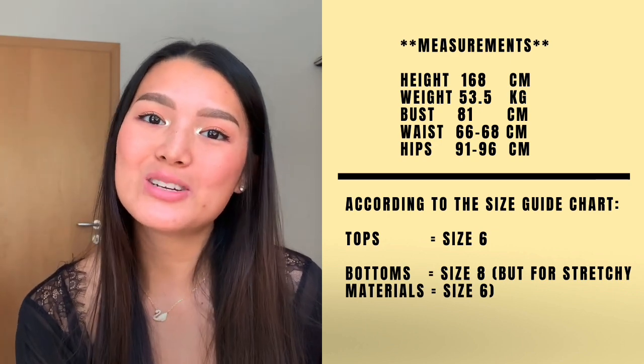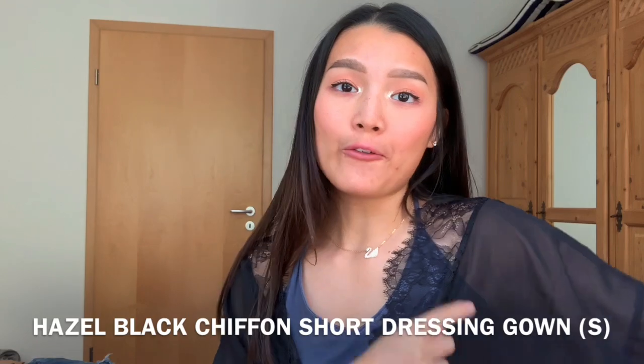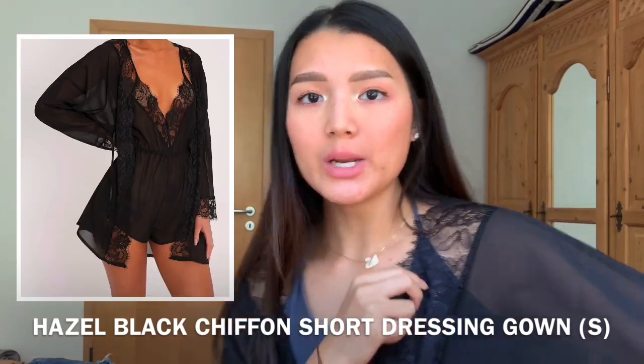I'm so excited to be trying these on — let me know what you guys think down in the comment section. Oh, I forgot to mention I'm not sponsored and I paid for everything, just so you guys know. Okay, so the first product will be this nightgown that I'm wearing here.